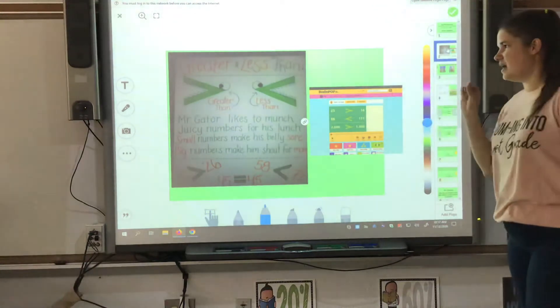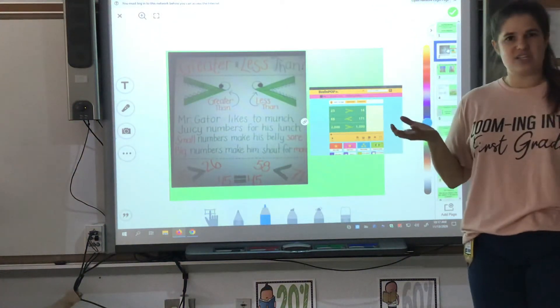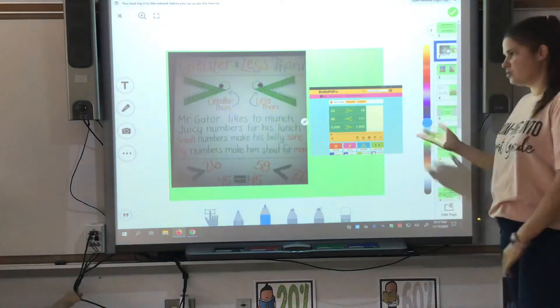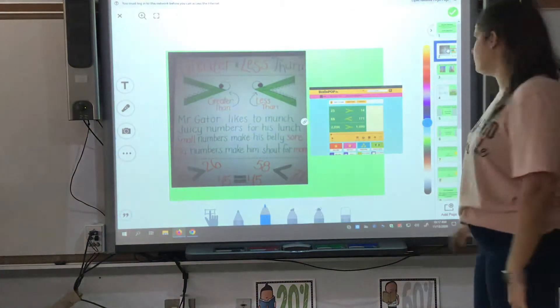You have a Brain Pop Junior video over here for comparing numbers. Go ahead and watch that Brain Pop Junior video to learn a little bit more about greater than, less than, equal to, and comparing your numbers.